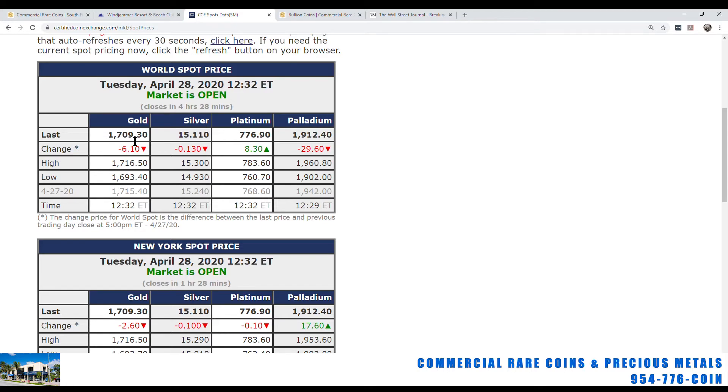Gold is sitting around the same level it has been for the last week — kind of sideways, up and down a little bit. Silver the same way. Looking at the ranges, the high today so far was $1,716.50 and the low was $1,693.40. It looks like it's been hanging in that $1,700 range.